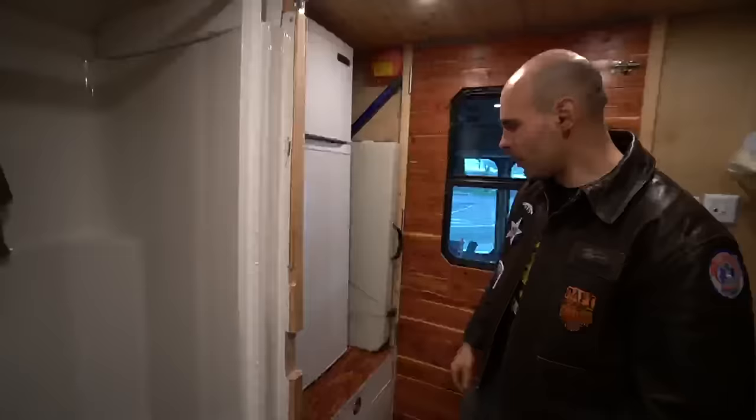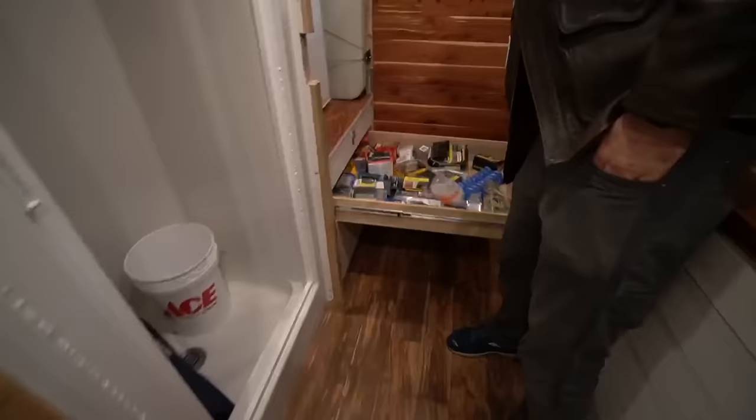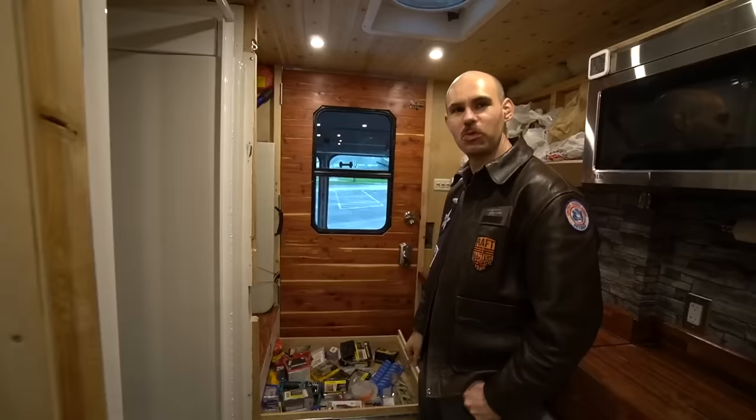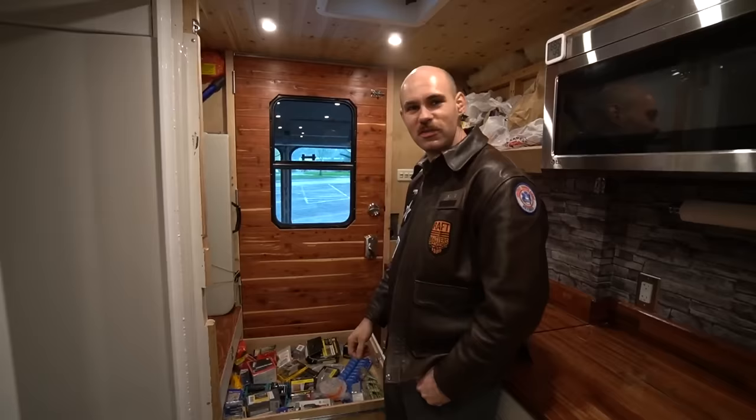I had extra space so I built these drawers. This is my most-used drawer — look how deep it goes. This is my drawer for screws. I personally own over a thousand dollars worth of screws throughout the whole build. There is not a single nail in this entire build.